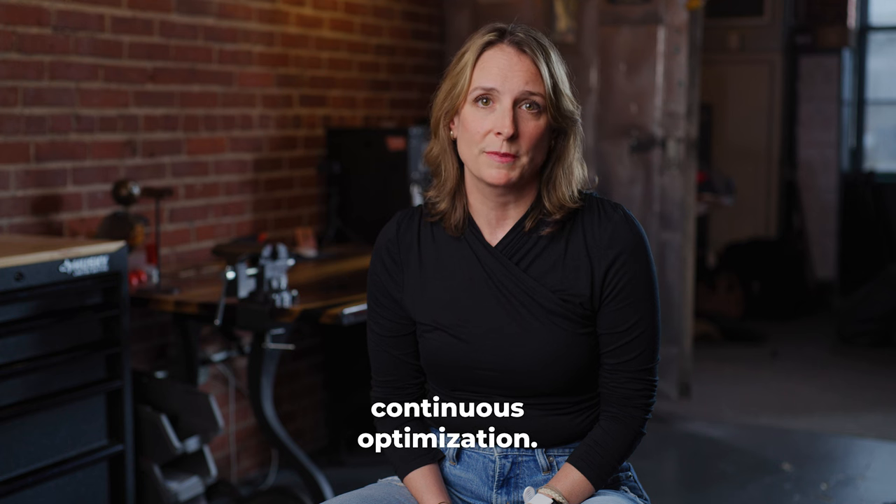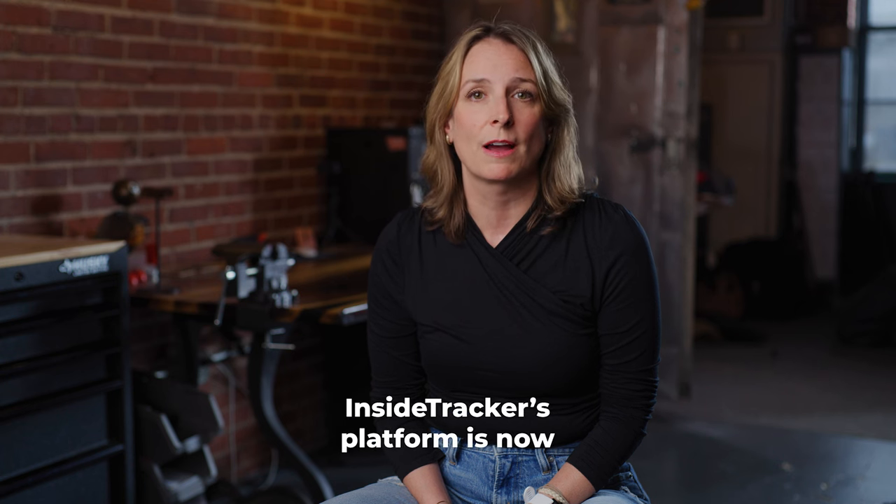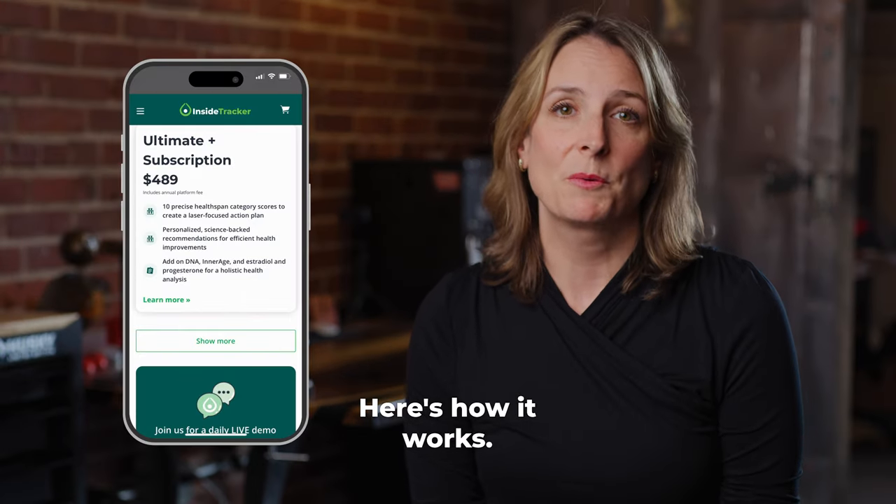To better support continuous optimization, InsideTracker's platform is now offered on a subscription basis. Here's how it works.